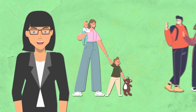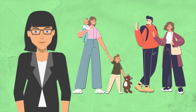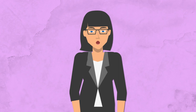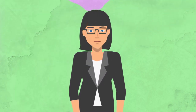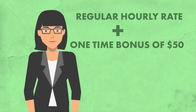While your nanny and family may have a wonderful relationship, it's not appropriate to expect that your nanny will volunteer their time for the family photo shoot. There are several ways to go about this. First, you could offer to pay your nanny their regular hourly rate for the time spent taking family photos. If you don't feel like that is enough, you could offer their regular hourly rate plus a one-time bonus of $50, $75, or $100.